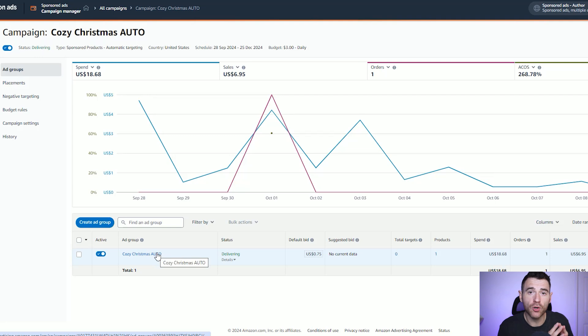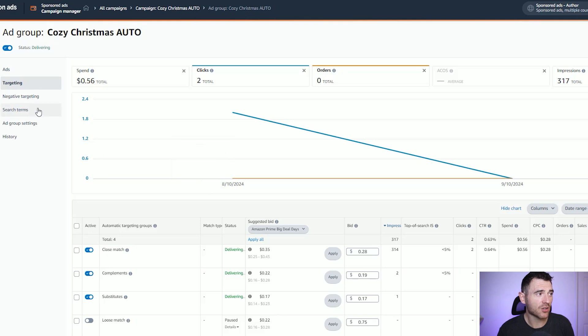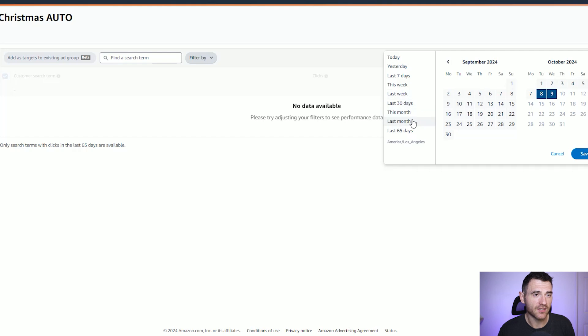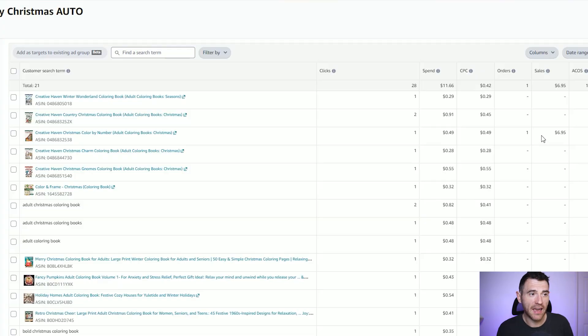Before we create our final ad type, let me show you why auto ads can be so useful. Here's an auto ad I've already set up for this book. You can click into the 'Search Terms' tab and see everything that Amazon has targeted. It's a great way to find new keywords as well as new products and categories to target. I've got a sale from targeting the product 'Creative Haven Christmas Color by Number' — in my product ad I might not have targeted that because it's called 'color by number' and not 'coloring book.' Knowing that one click led to a sale on that product, I'll go into my product ad and add it. Auto ads are a great way to test the water and get ideas for new products and keywords.